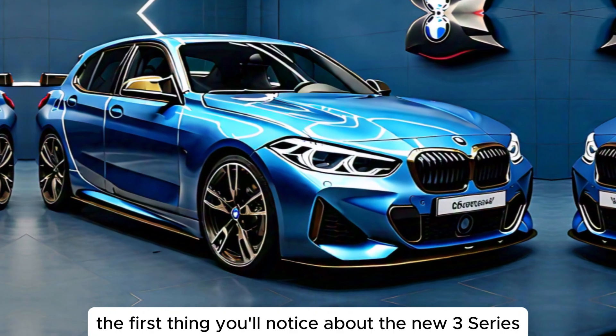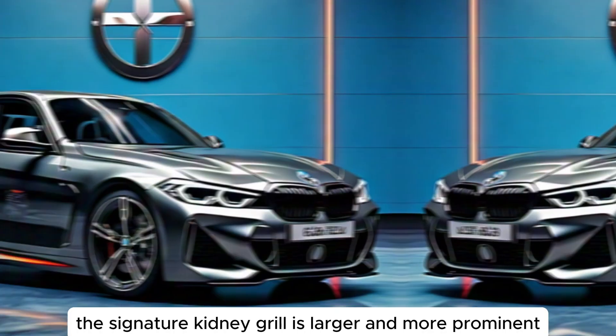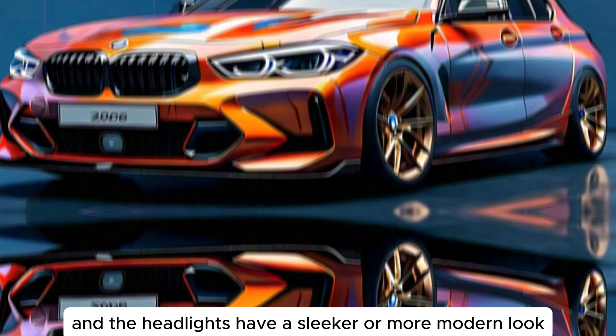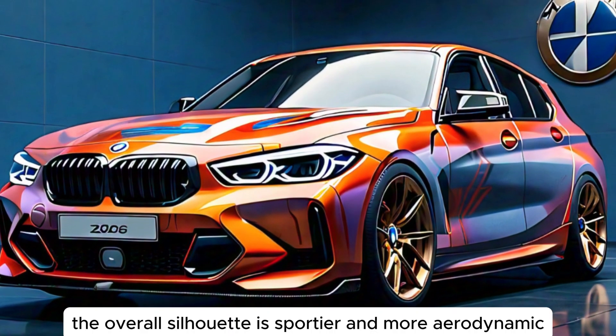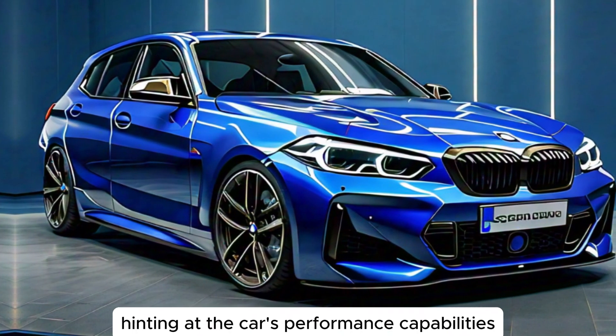The first thing you'll notice about the new 3 Series is its bold new design. The signature kidney grille is larger and more prominent, and the headlights have a sleeker, more modern look. The overall silhouette is sportier and more aerodynamic, hinting at the car's performance capabilities.